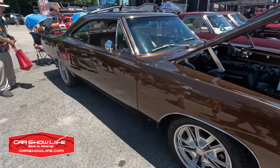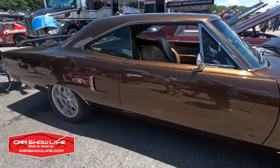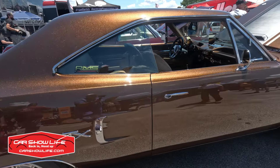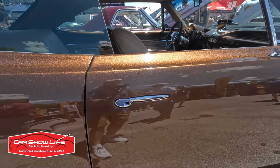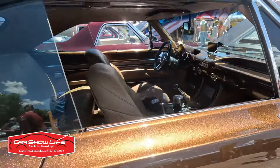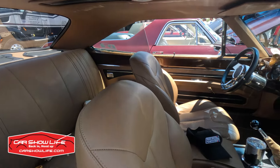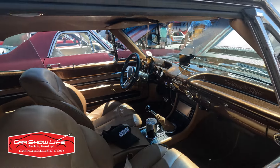Plymouth GTX build here from Rooster's Rod Shop in Gaffney, South Carolina. The flake in this paint is calling to me. There are some Condicket Design door handles, a completely redone interior, and look at that painted dash.